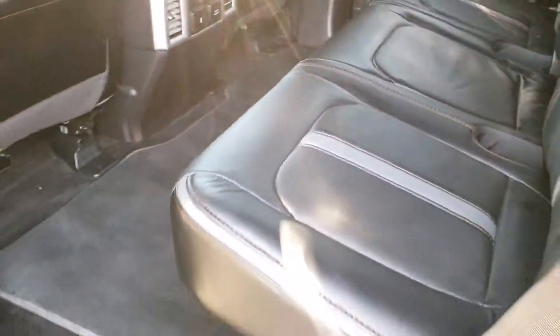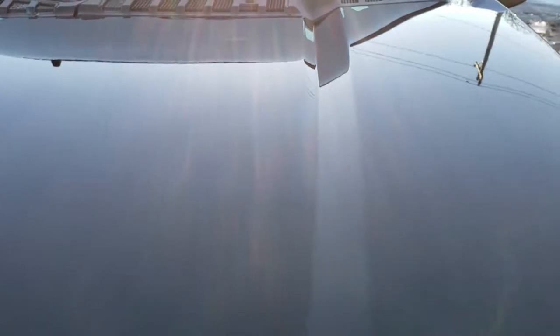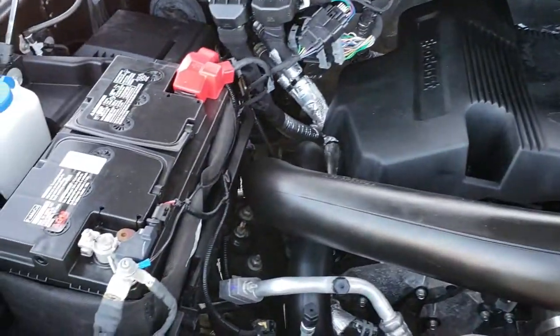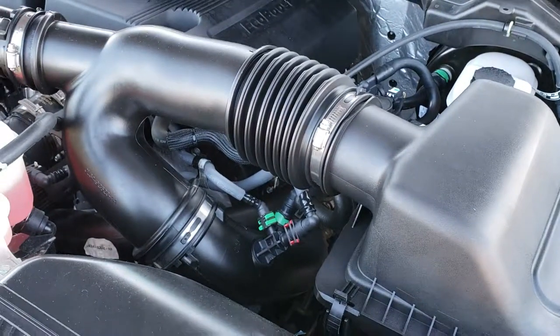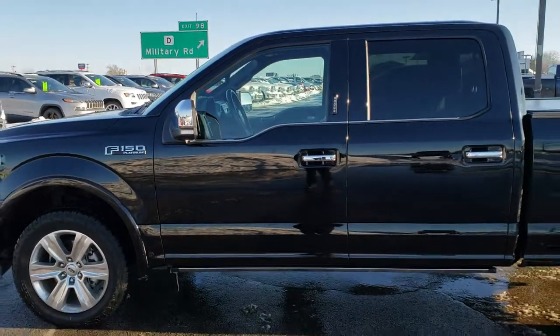We'll take a quick look under the hood. I would personally like to thank you for checking out the video today — hopefully from this HD video you will have been able to tell just how clean this truck is all the way around, inside and out. Under the hood, we have the 3.5-liter EcoBoost V6 motor. Engine bay is very clean, runs very smooth. This truck has been fully safetied and inspected by our service shop, has a fresh oil and filter change. All the fluids have been checked and topped off, and this one is 100% ready to go.